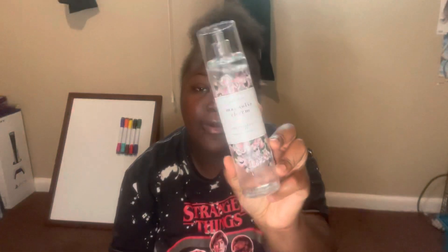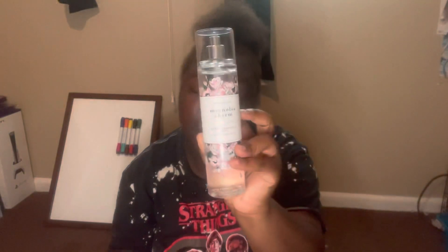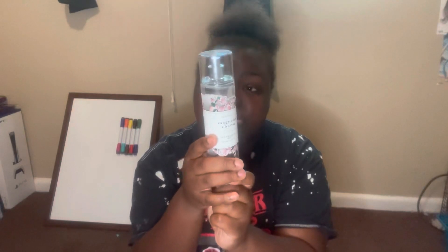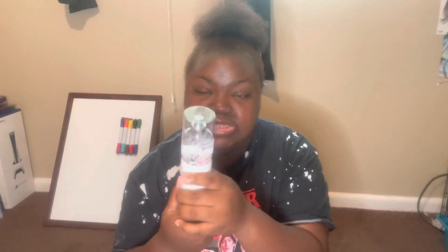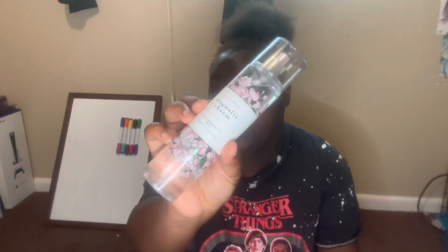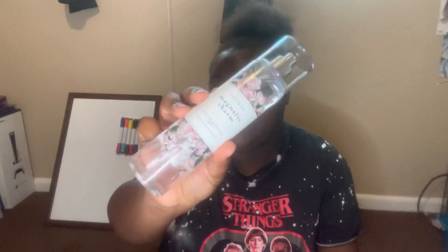The next fragrance is not part of the fall collection, but it was part of the $5.95 sale — I finally got Magnolia Charm. The scent notes are dewy pear blossom, blooming magnolia, and fresh center. Oh my gosh, this smells so fresh! It's like a fresh floral. You definitely smell the dewy pear blossom and the magnolia — the magnolia stands out the most. It's really, really pretty. I want this in the shower gel and the lotion.